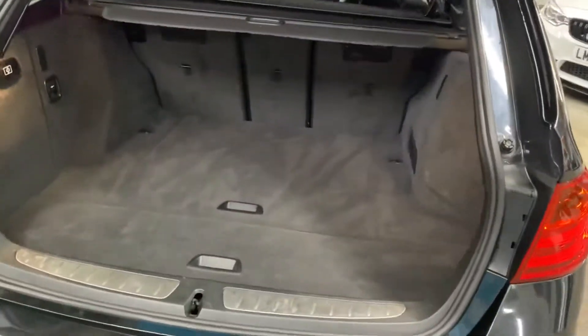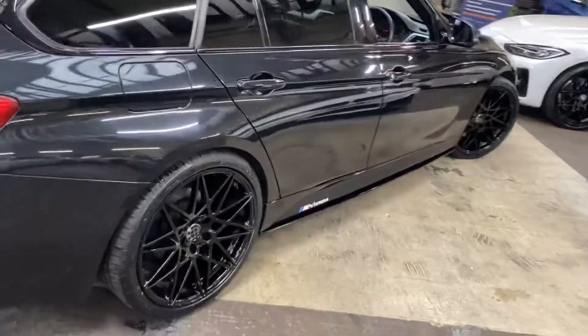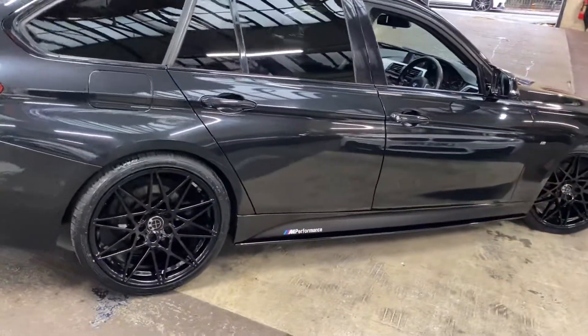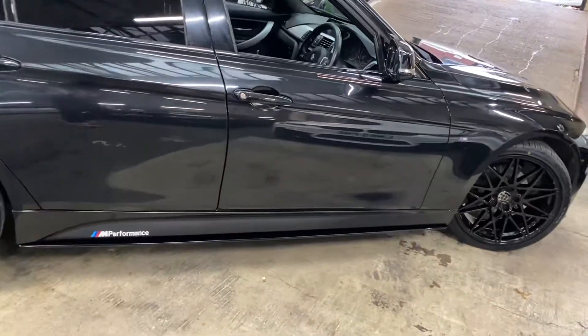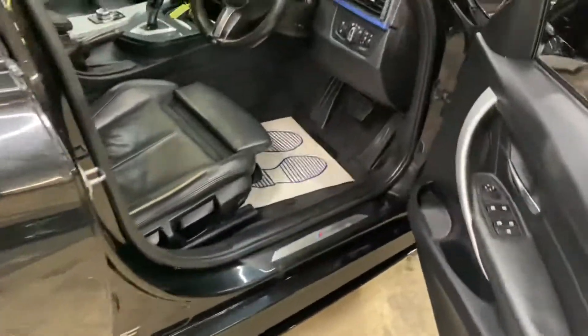You've got a very impressive boot size with split-folding seats should you need any further room. Round up to the driver's side — again everything looking very nice and neat and tidy, including the in-house exterior enhancements.